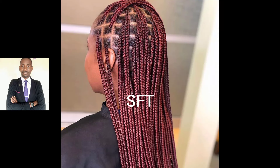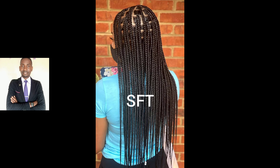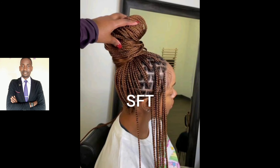Hey fashion lovers, beautiful fashionista family, how are you doing today? You are welcome to my channel, your onto space fashion TV — the channel that gives you the latest trends when it comes to fashion in Africa and beyond. Thank you very much for clicking on this video today to watch my content, I appreciate it a lot.